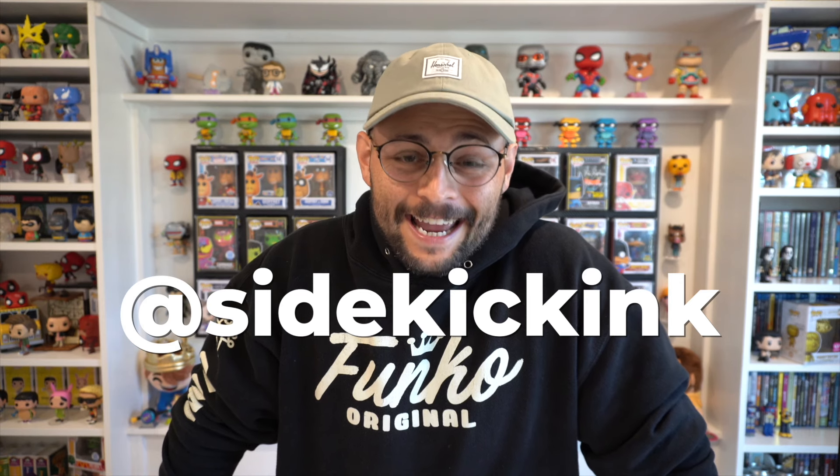You can find me on Instagram, TikTok, just about anywhere under the name Sidekick Inc — same name, different game. Collect what you love, love what you collect, and I hope you have a great week.